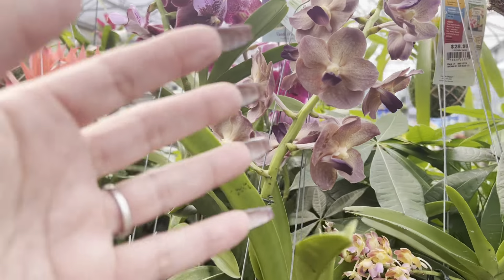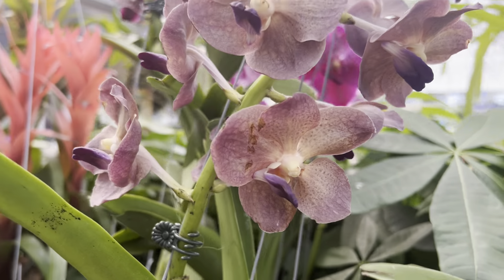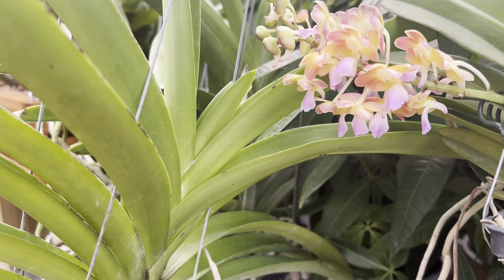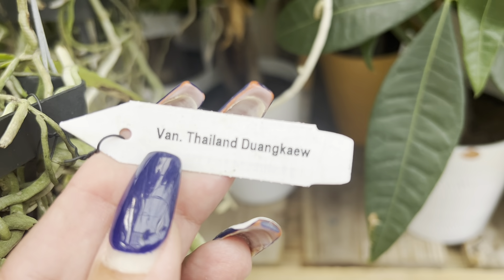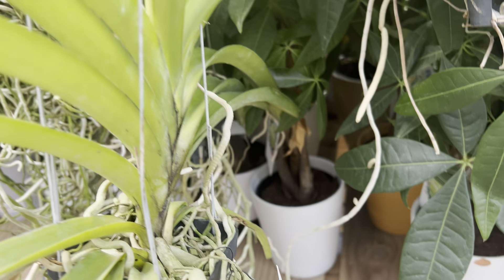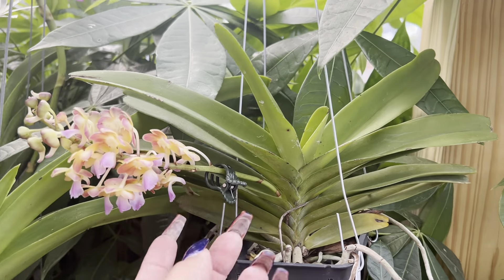Let me show you this right here — this vanda. I'm going to show you the tag because I like showing tags. Here it is — there you go. I think it's clear. Yes, guys, she is adorable!